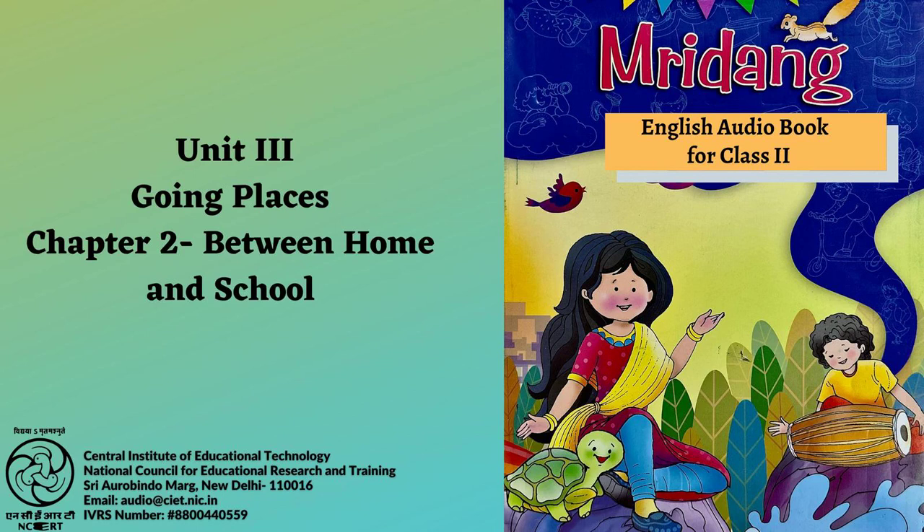Chapter 2: Between Home and School. Page 42. Let us read. Hello, I am Ravi. I study in Class 2. My friend and I go to school on foot. We pass through the paddy fields, the mango grove and then reach the main road. That is the shortest route we take to school. What fun we have every day!